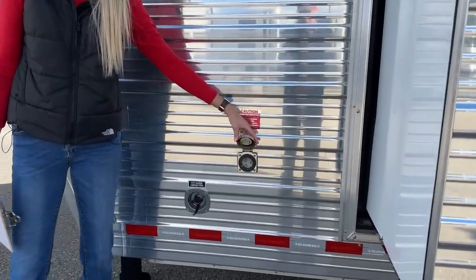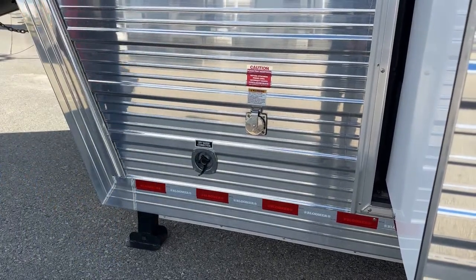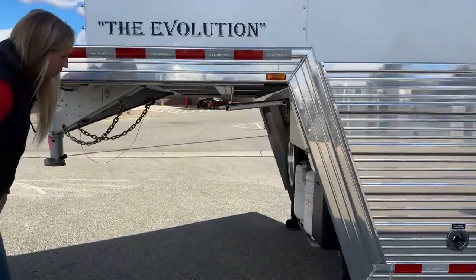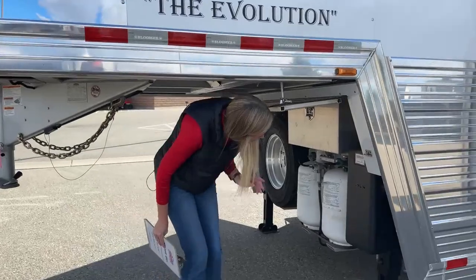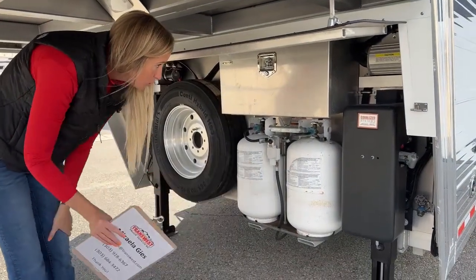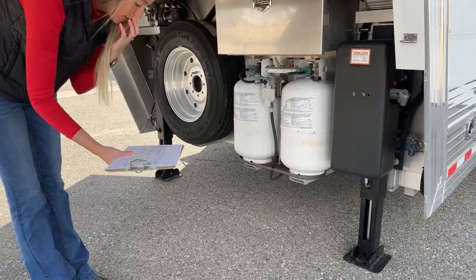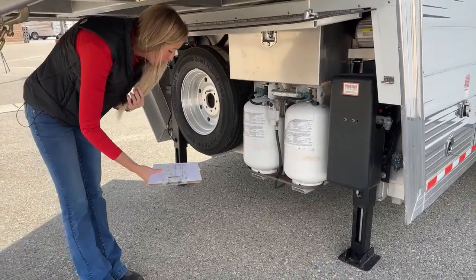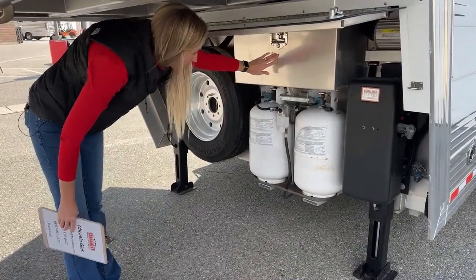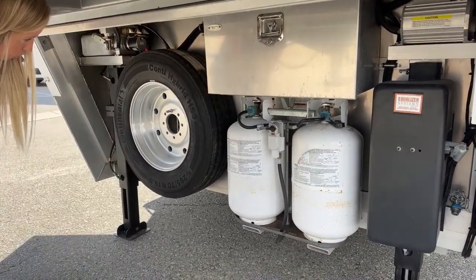If you are hooking up to RV hookups, you have your city water connection or on-demand water right there. You have two 30-pound propane tanks up here. Your batteries are in your battery box right here - you can lock that as well, which is nice to be able to lock up your entire trailer.